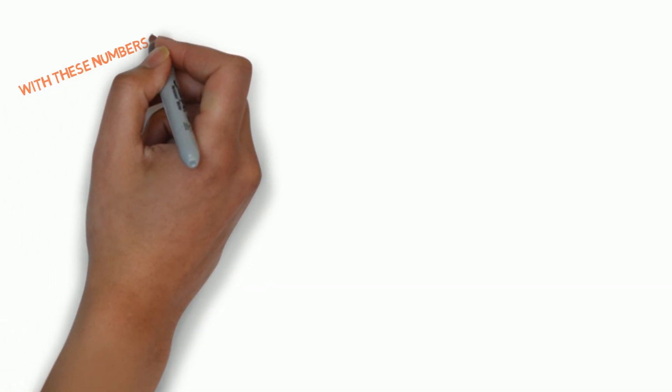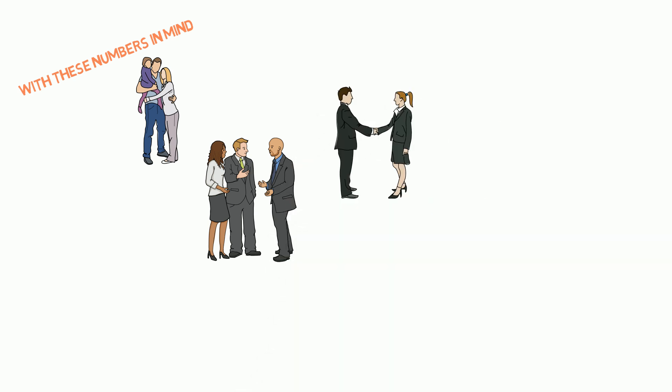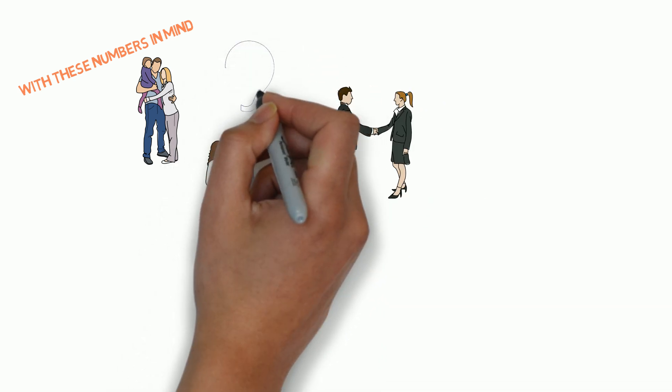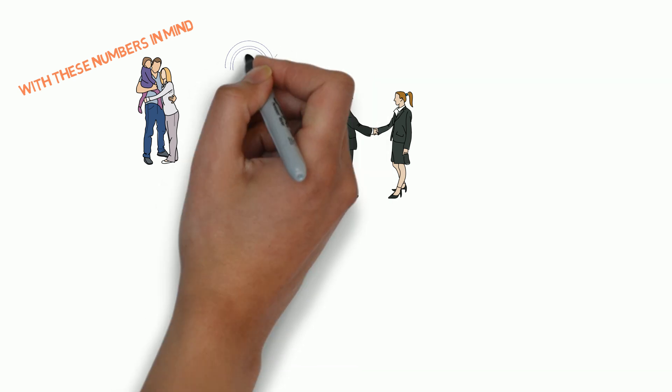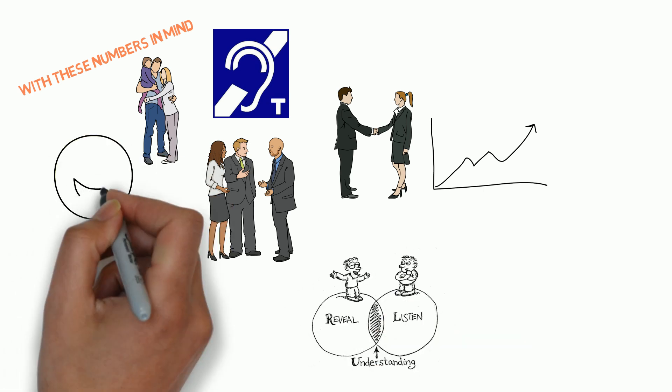With these numbers in mind, we are sure someone that you know — be it friends, families, coworkers, or customers — are interacting with people that have this invisible disability. Using an audio induction loop with a person who is hard of hearing could make the world of difference in efficiency, understanding, and peace of mind.